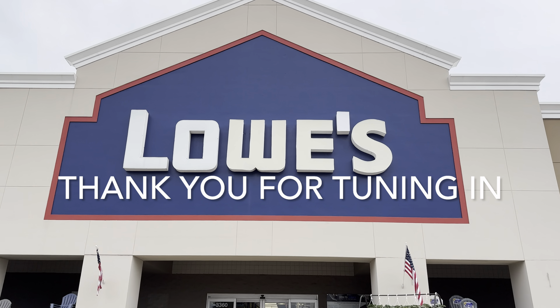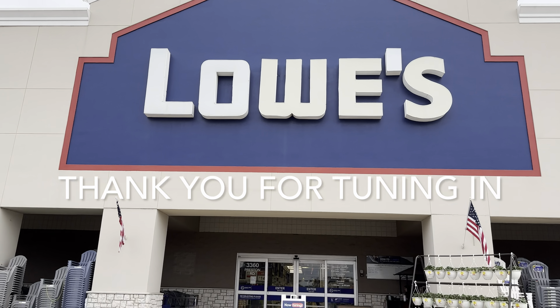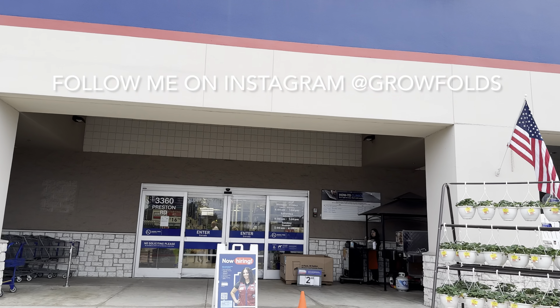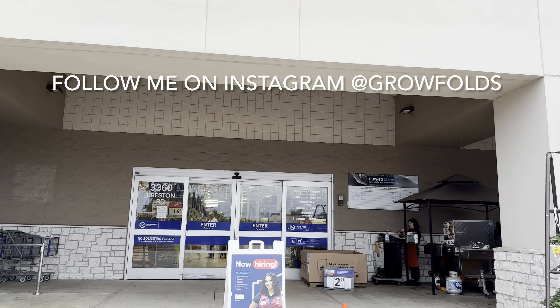We're going to see if we actually got some type of restock at this Lowe's. This Lowe's has gotten me a lot of really nice plant finds, so you won't believe what kind of plants we will find today.